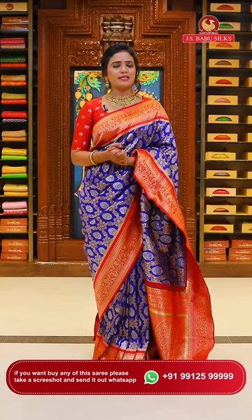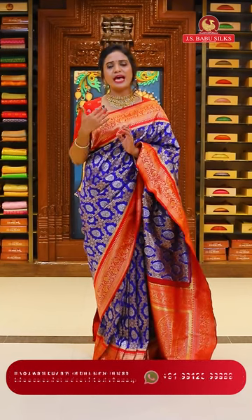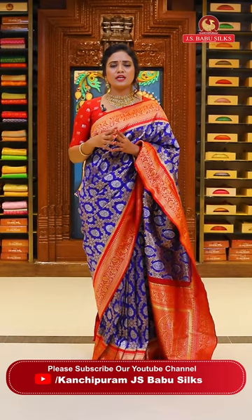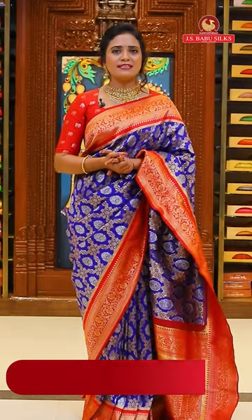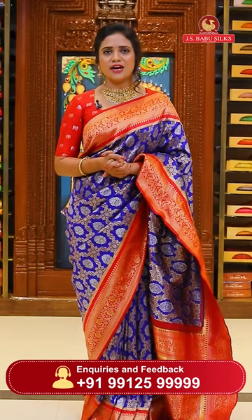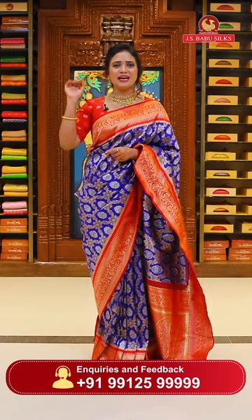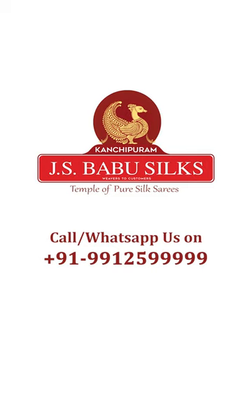Today's Banarasi sarees are lovely - they make you stand different in the room with very richly integrated designs all over the body, borders, pallu, and blouse. We also have a video calling facility - if you want to check the collection, call or text us at 9912599999 and our customer support team will get back to you. See you in the next episode with one more amazing collection. Bye bye, take care, and have a happy shopping with JS Babu Silks - Temple of Pure Silk Saris.